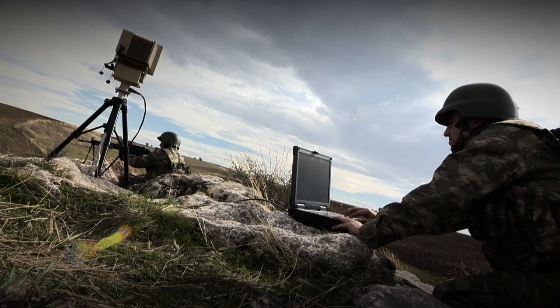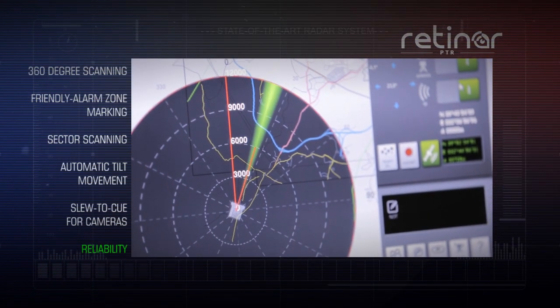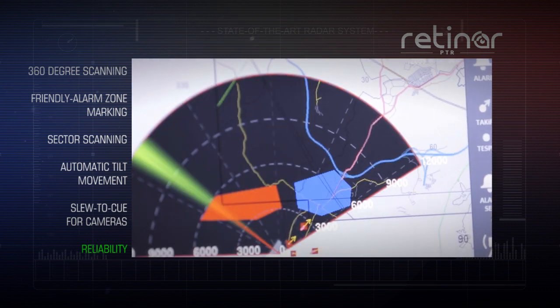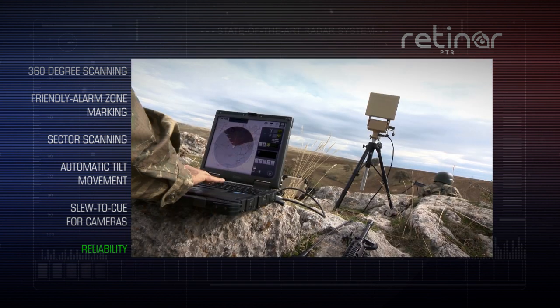RETINAR-PTR offers security options through various use modes, including 360-degree scanning, the ability to establish friendly or alarm areas, and the option to define sectors for scanning.